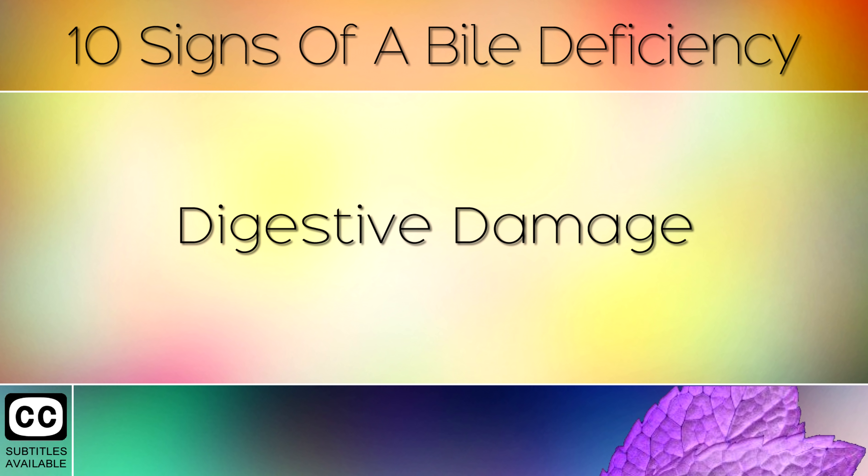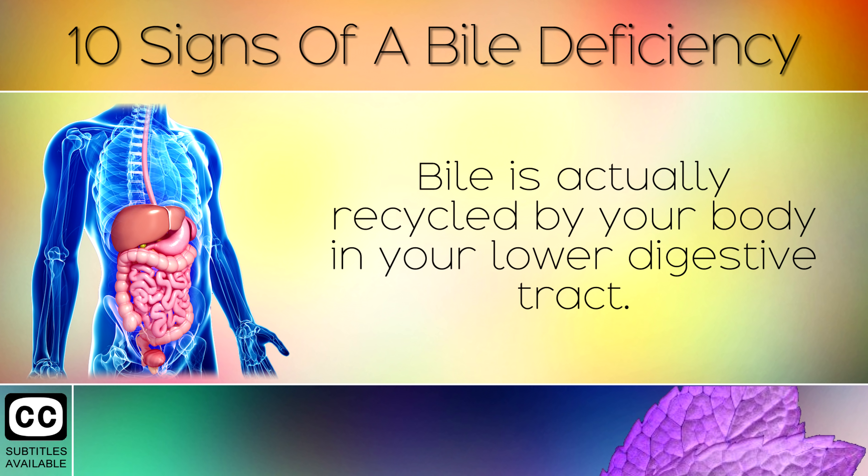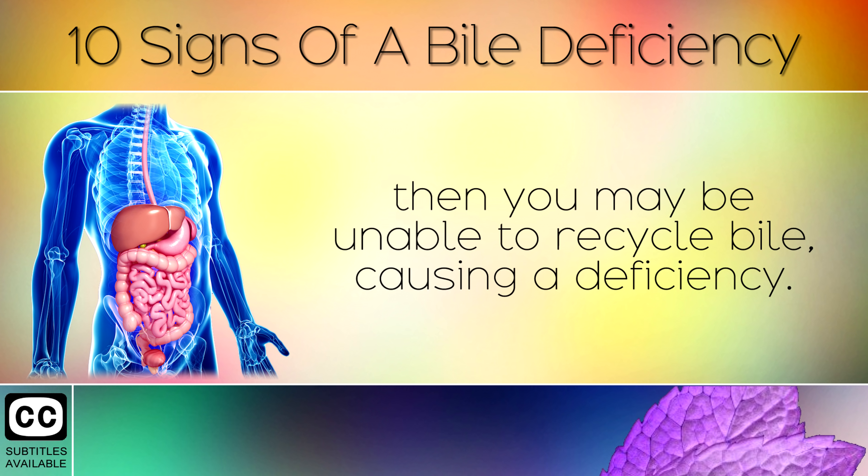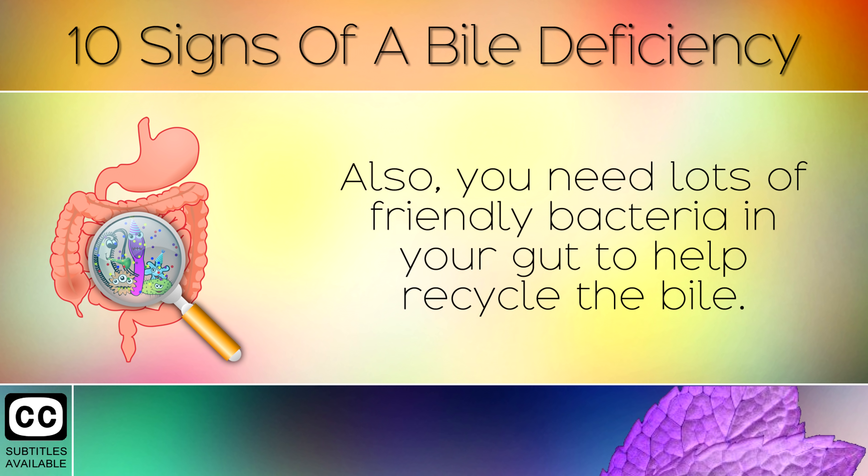Digestive Damage. Bile is actually recycled by your body in the lower digestive tract. If you have any damage to this, such as Crohn's disease or irritable bowel syndrome, then you may be unable to recycle bile, causing a deficiency. Also, you need lots of friendly bacteria in your gut to help recycle the bile.